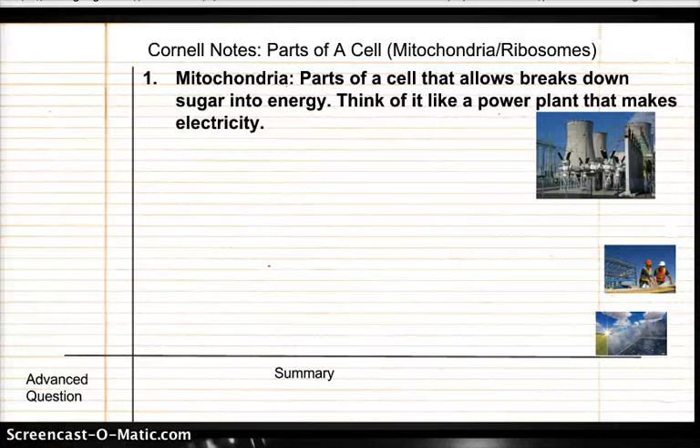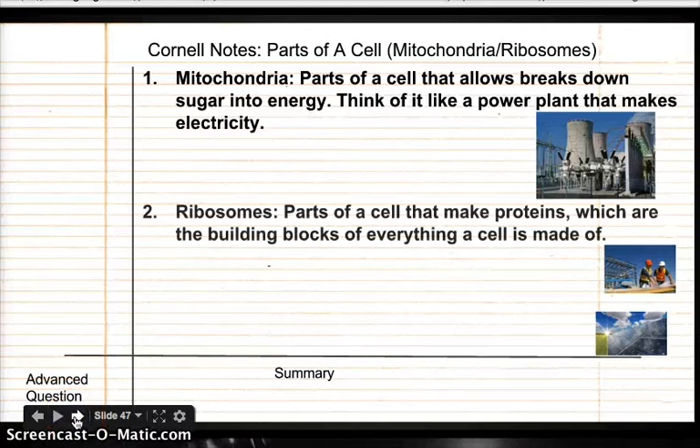Let's move on to number two. So that's the mitochondria — breaking down sugar. The next one is ribosomes. Ribosomes are parts of a cell that make proteins, and these are like the building blocks of everything that your body needs. Your hair is made of proteins. Your skin has a lot of protein. So cells use proteins and they link them up, kind of like Legos, to build things.